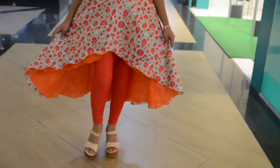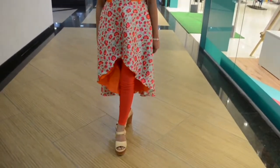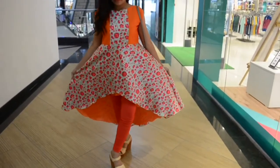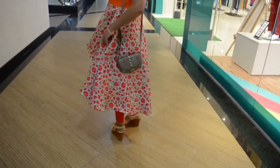The first dress which I am wearing is a beautiful orange high and low umbrella dress with double layer, paired with matching heels and handbag. This gives you an elegant look and you can wear it to college, office, and any casual outings.